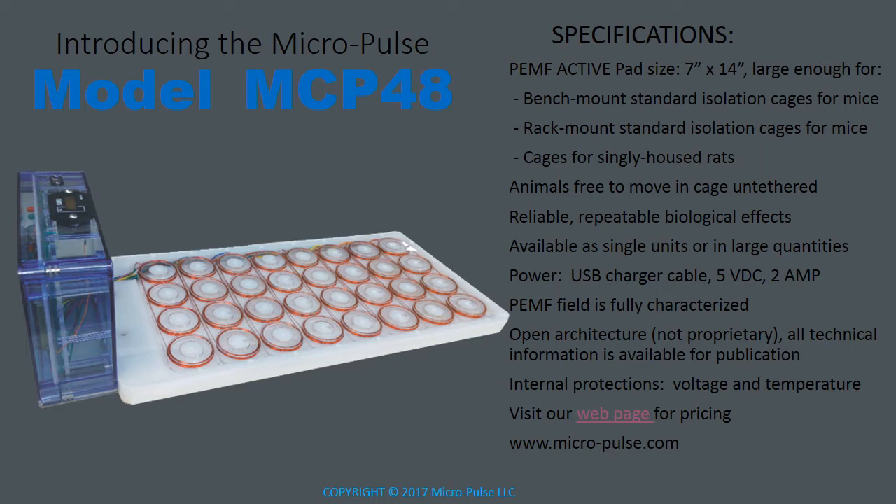The power supply is a single USB cable. The PEMF field is fully characterized. The design of the system is open architecture — it's not proprietary, so everything that you discover can be published. It has internal protections for voltage and temperature, and you can visit our web page for pricing.